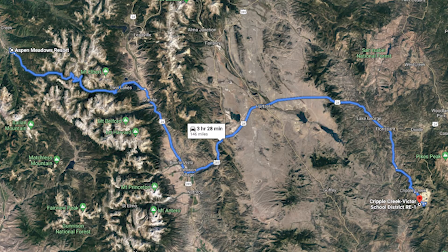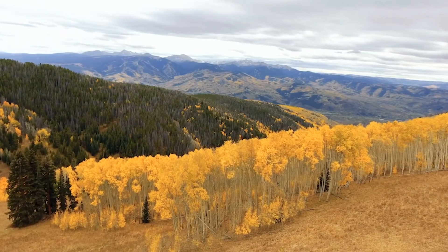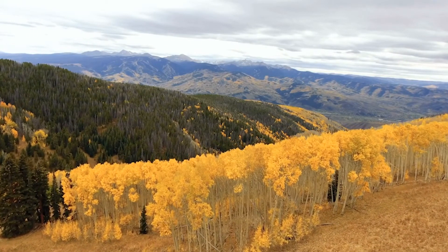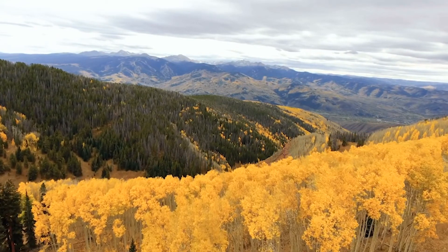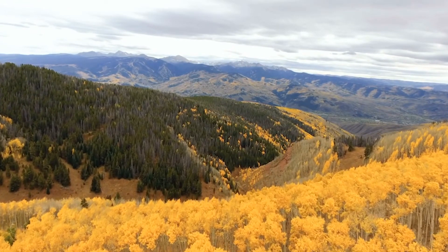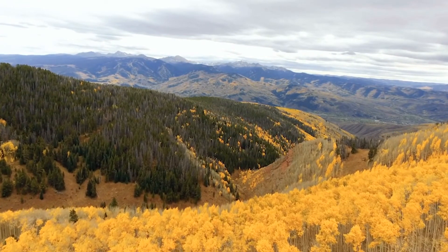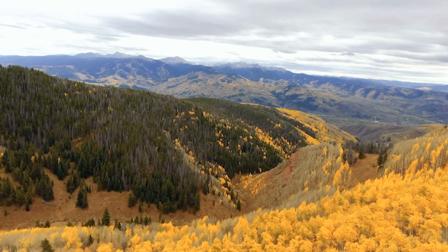The next thing I'd like to show you is things you can do there besides just hunting. This is Aspen Meadow Resort — it's a really great, beautiful place, about three and a half hours away. In the wintertime there's skiing, snowboarding, and a lot of winter sports. Summertime you can go hiking, exploring the outdoors, and enjoy the beautiful color changes in these mountains. It's not too far from the property — you can go up there for a weekend or a couple of days.